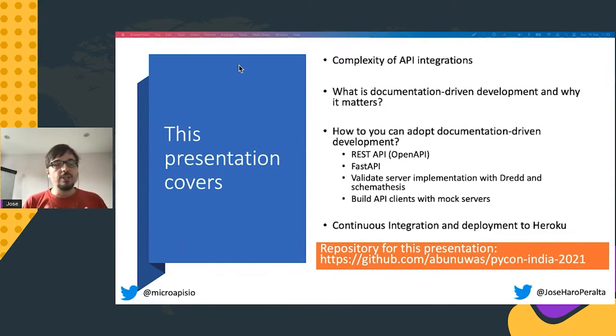I'm also going to show how documentation-driven development works in practice with a simple REST API built with FastAPI, and how you can use frameworks such as Dredd and Schema Thesis to run validation test suites against your server implementation without writing a single line of test. I'll also show how we can leverage API documentation with mock servers, and put this all together into a continuous integration server with a Heroku example. The code is available under my GitHub account in the repo called Python India 2021.